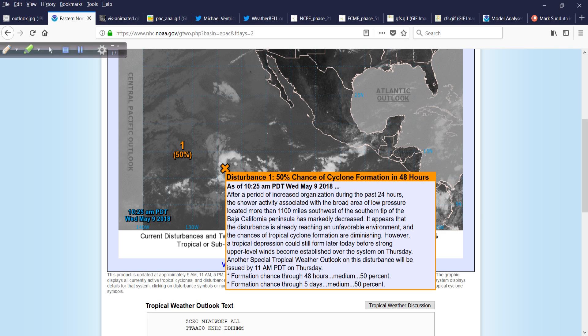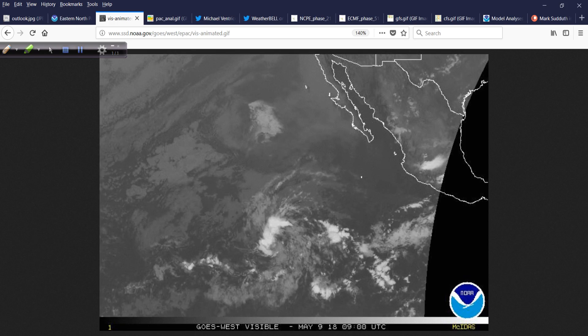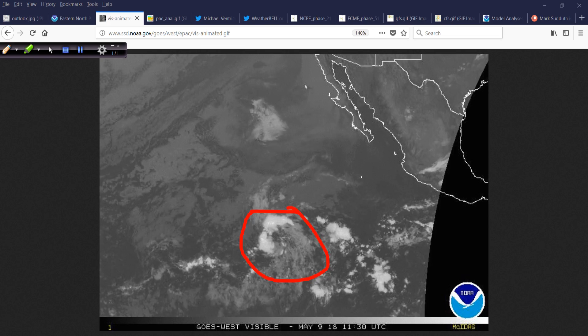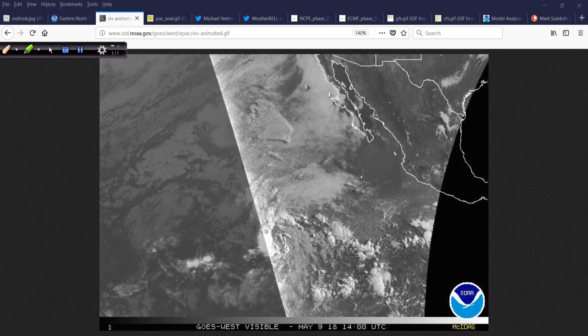After a period of increased organization during the past 24 hours, the shower activity associated with the broad area of low pressure located more than 1,100 miles southwest of the southern tip of the Baja has markedly decreased. It appears that the disturbance is already reaching an unfavorable environment, and the chances of tropical cyclone formation are diminishing. However, it could still become a tropical depression. On the visible satellite, there's definitive rotation, no question about it, but it lacks organized deep convection, and as such it's not a tropical depression or tropical storm.